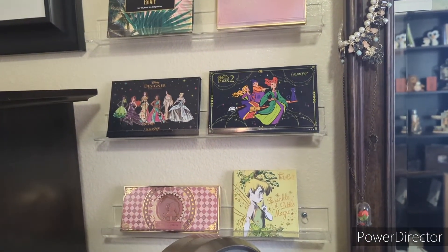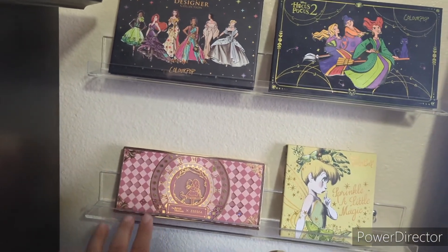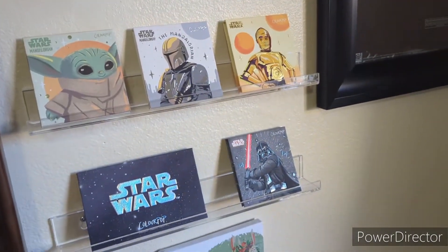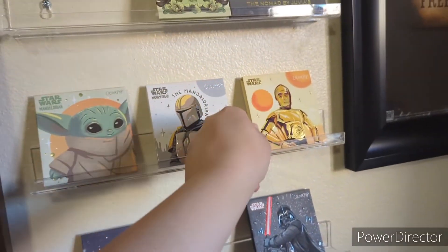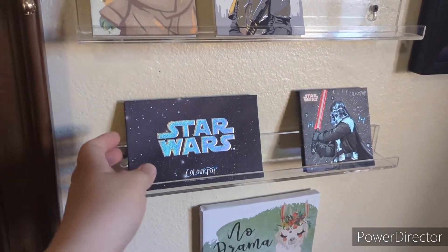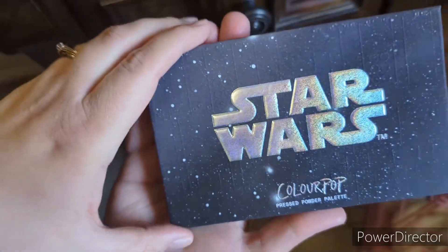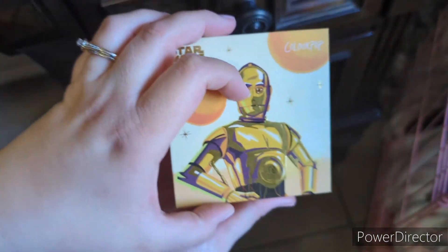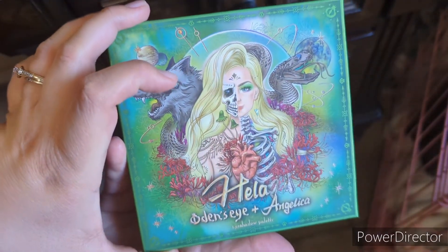Here is my first display shelf. I don't think I'm going to pick anything from here — one palette here is retired, I just keep it for the packaging. Here is my other display shelf, and I am going to pull from this one. The palettes I'm pulling from the display shelves are: the Star Wars palette from ColourPop, the C3PO palette from ColourPop, and the Odin's Eye and Angelica Nyakfast palette.